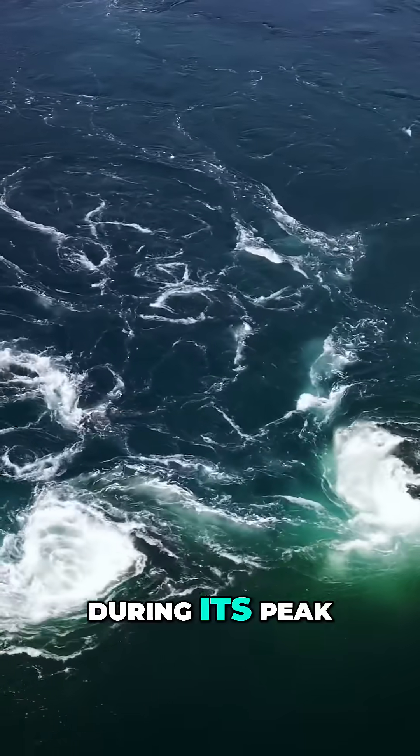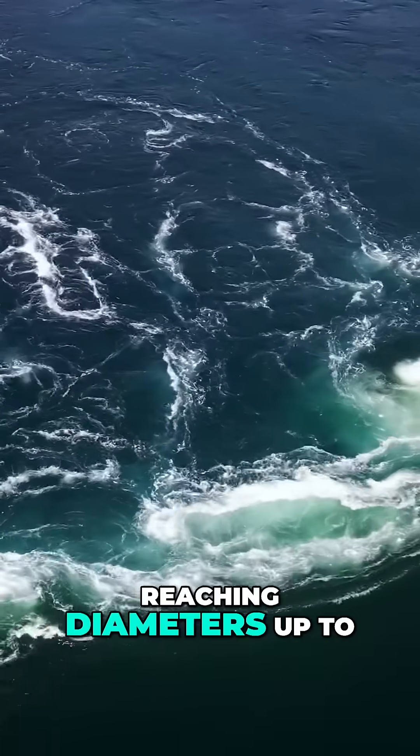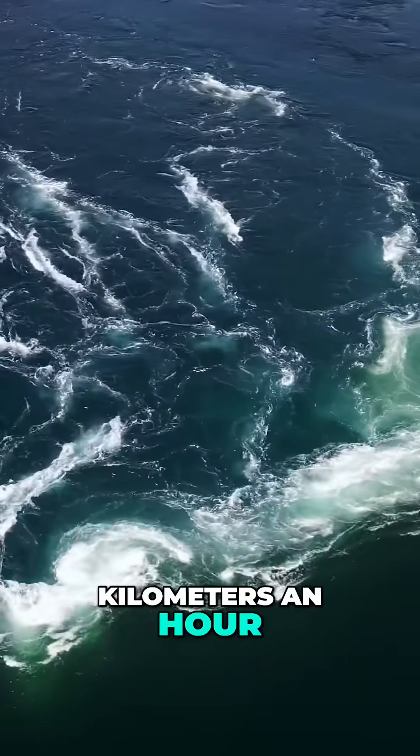During its peak, vortices known as whirlpools or maelstroms can form, reaching diameters up to 10 meters and depths of 5 meters, with speeds up to 40 kilometers an hour.